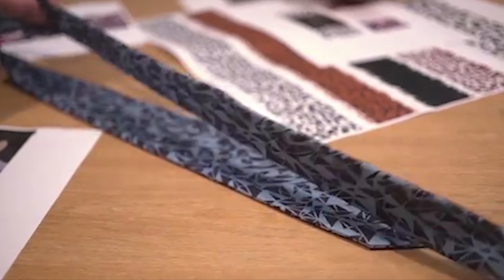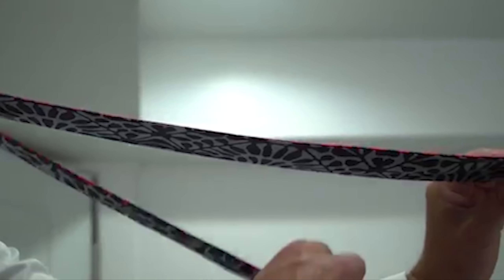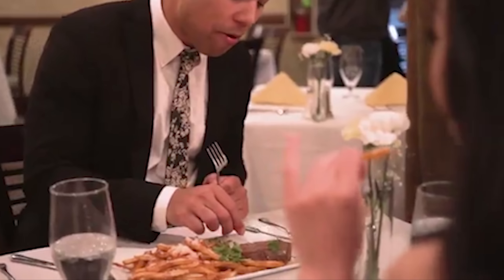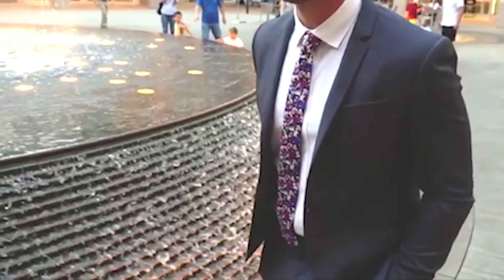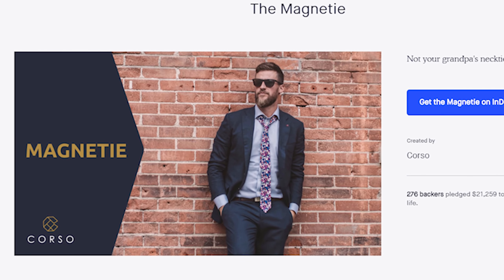The Magneti is a two-in-one tie accessory that can adapt to any style. With embedded magnets, the Magneti eliminates the need for tie clips and keeps your tie together. The creators of the Magneti have successfully completed their Kickstarter and Indiegogo campaign recently.